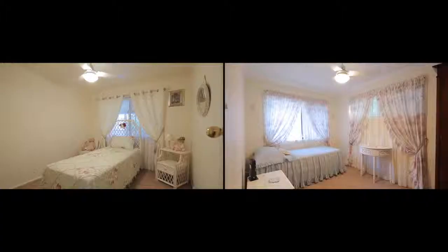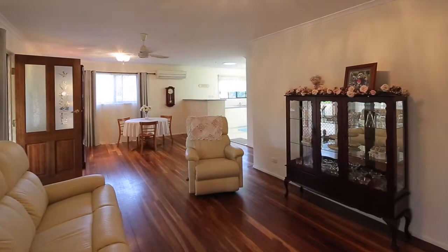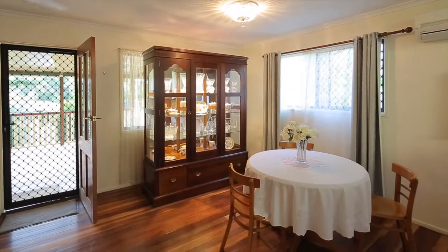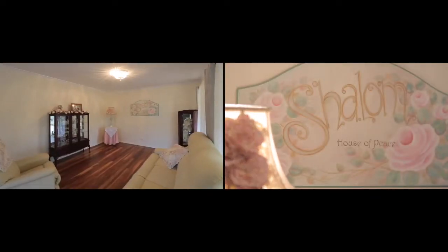Upstairs in the main part of the house we've got three good sized bedrooms, which all feature plush carpet. The very spacious air-conditioned lounge and dining room features a beautifully polished timber floor, and the kitchen was renovated not that long ago.